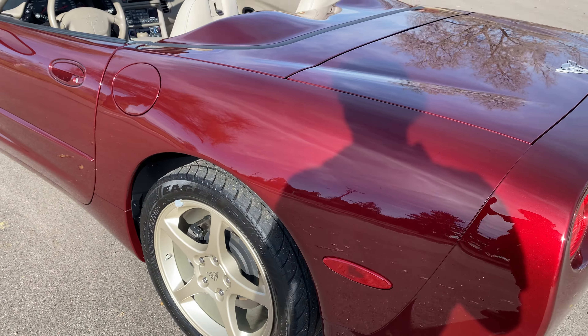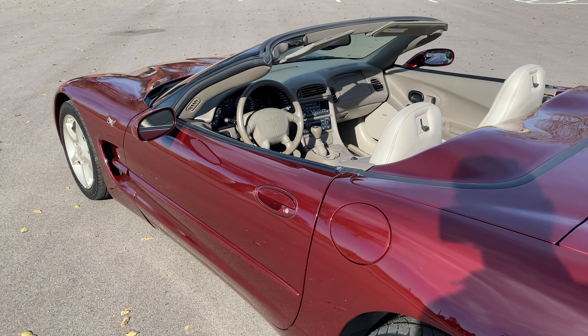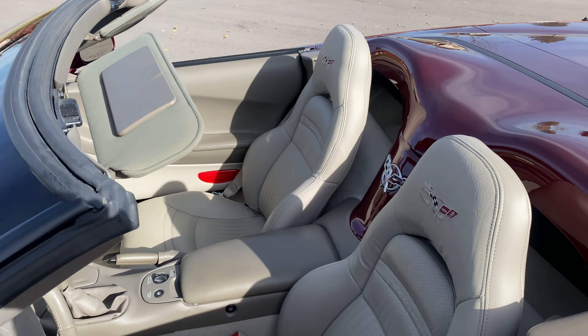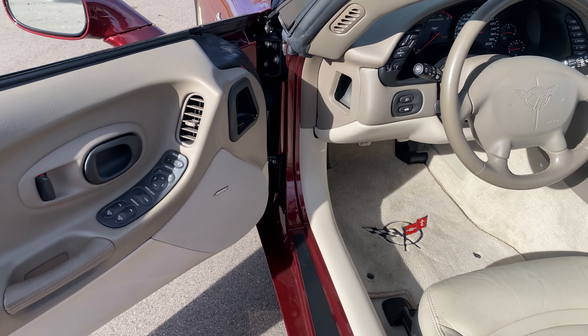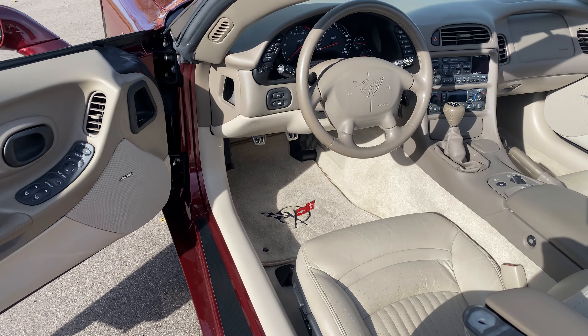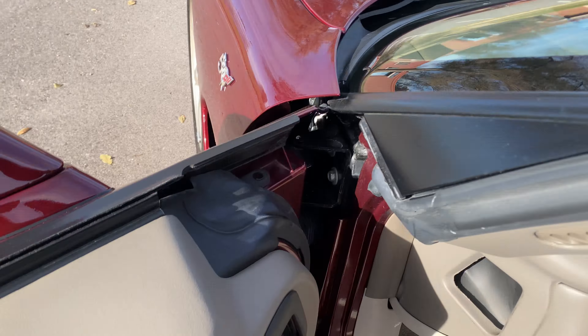Hey guys, this is Ryan with Cars Remember When. I got some new inventory here for you today. This is a 2003 Corvette C5, the 50th Anniversary Edition. It's in a special color — 50th Anniversary Red with the Shale interior. It's a really sharp looking color combo, really pretty. It also came with special wheels that match the interior and color combo perfectly.